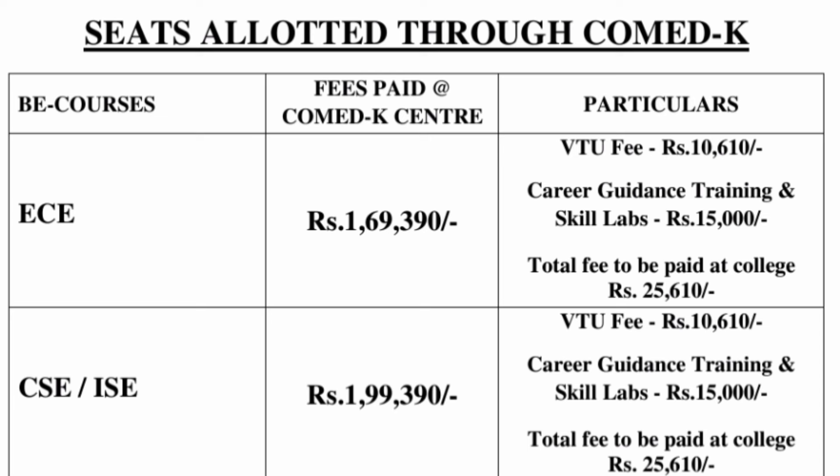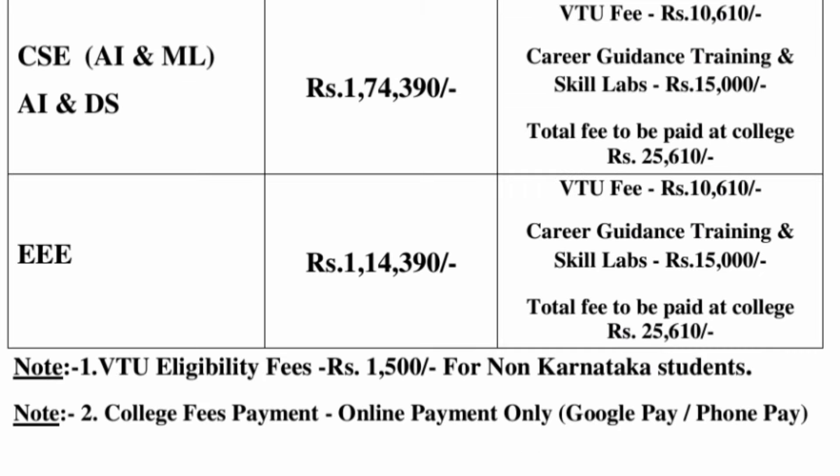Looking at it branch-wise, the fees are different. For CSC and ISC, this college is charging ₹1,99,390, but the other fees — VTU plus skill lab fees — remain the same at ₹25,610. Similarly, colleges will charge different slabs at the COMEDK counseling level, but once you reach there you will have to pay around ₹25,000 to ₹30,000 depending on the college. Some colleges are even charging ₹40,000, but this college is charging ₹15,000 for the skill lab.